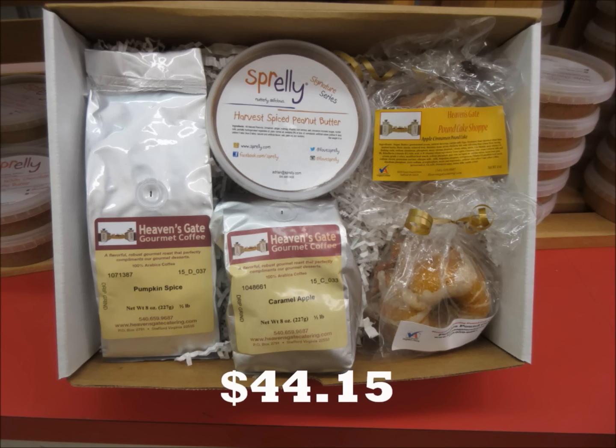And finally, we have our ultimate harvest set, which includes both flavors of coffee, both flavors of pound cake in the 6-ounce size, and two tubs of Harvest Spice peanut butter. So this one is great to share with your family, friends, and coworkers.